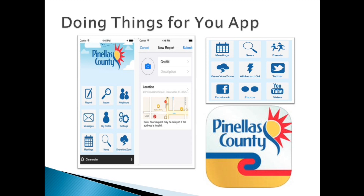Another tool available to the general public is our Doing Things app. Residents can use this app to look up their evacuation zone, and the all-hazard guide is available through that app as well.